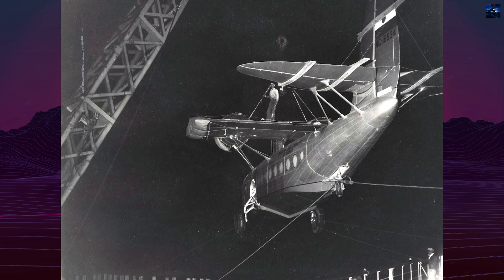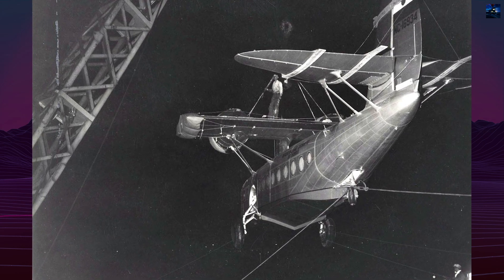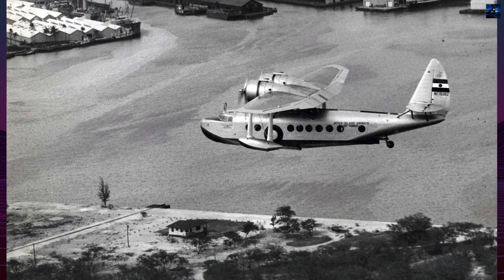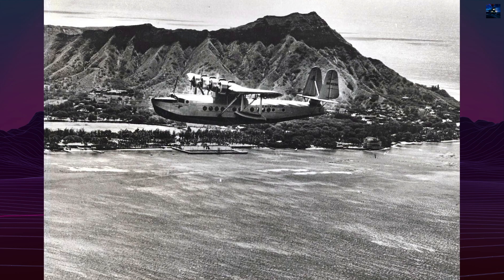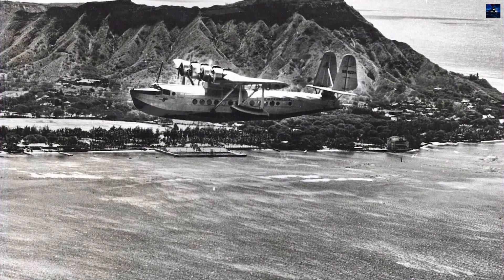The S-43 gained attention on April 14, 1936, when test pilot Boris Sergeevsky and designer Igor Sikorsky reached an altitude of 8,520 meters — approximately 27,950 feet — setting a world record for amphibious aircraft with a 500-kilogram, approximately 1,102-pound, payload.